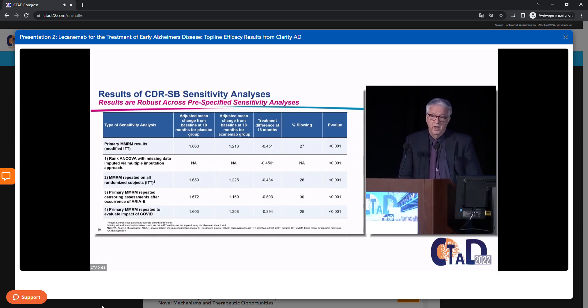Those are the top-line efficacy results for CLARITY AD. I want to use my remaining time to discuss sensitivity analyses and subgroup analyses — to look at the robustness of these effects and their consistency across subgroups. Here we're looking at pre-specified sensitivity analyses for the CDR-SB, with the primary analysis shown in the top row for comparison.